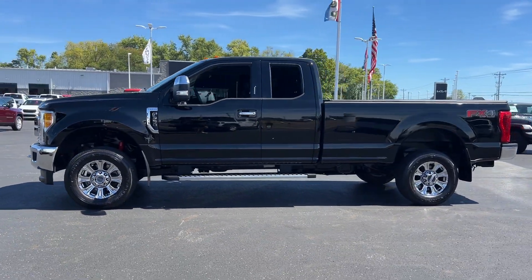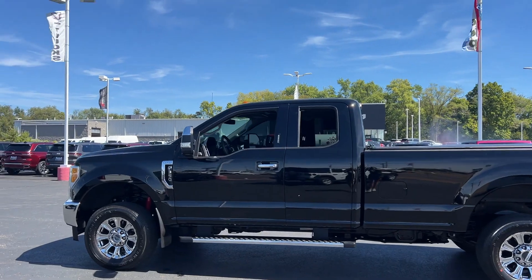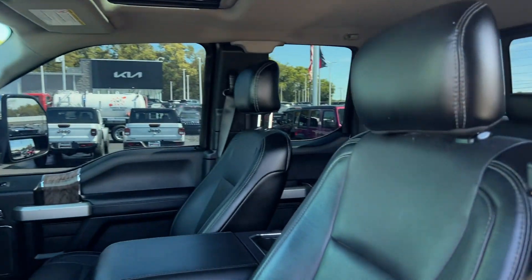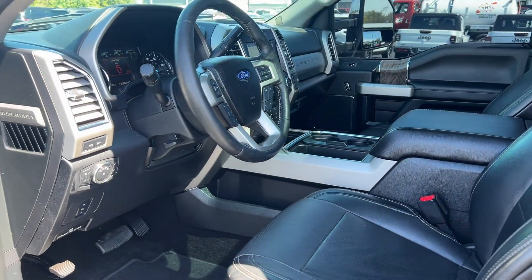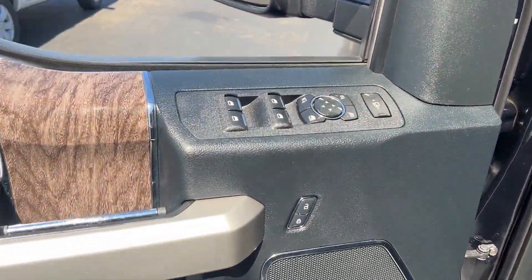It delivers power and performance along with tons of features such as side view mirrors with turn signals, Wi-Fi hotspot, satellite radio, premium sound system, multi-zone air conditioning, four-wheel drive, parking aid sensor, heated side view mirrors, leather seats, and wood grain trim.